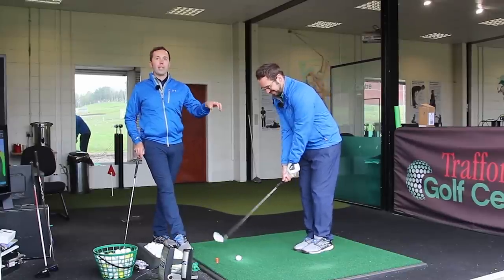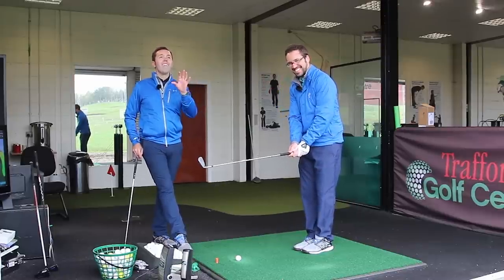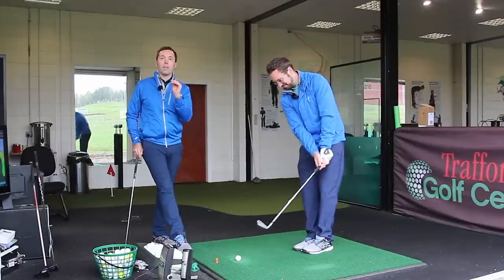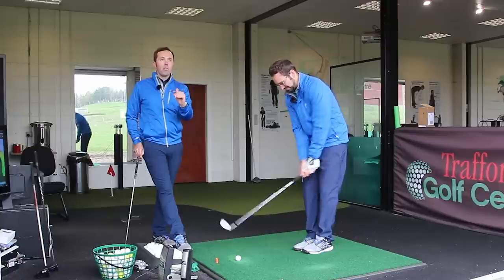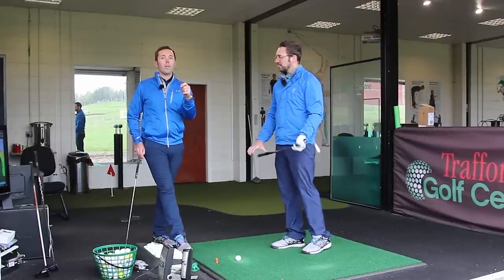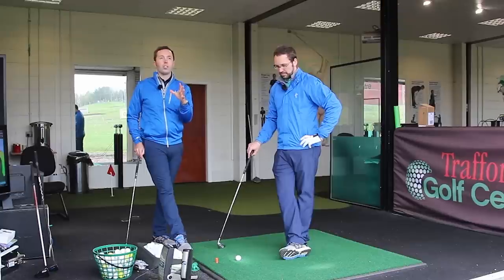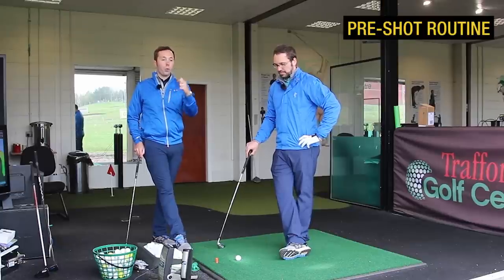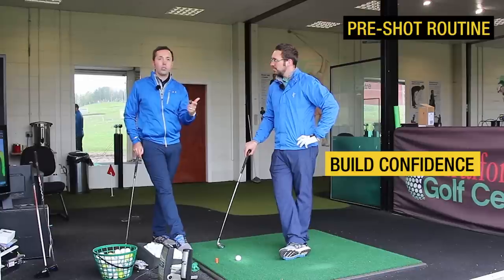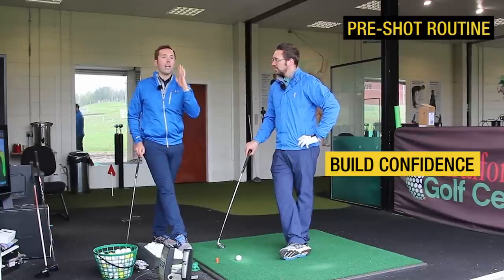Obviously we can't completely plonk Pete on the 12th tee at Augusta just yet — we have to factor in the massive crowd, the pressure of the back nine. How do we execute that shot under pressure? My top tip is to go through your pre-shot routine — create one that you can rely on for every single shot. It needs to build your confidence and drive going into the shot.